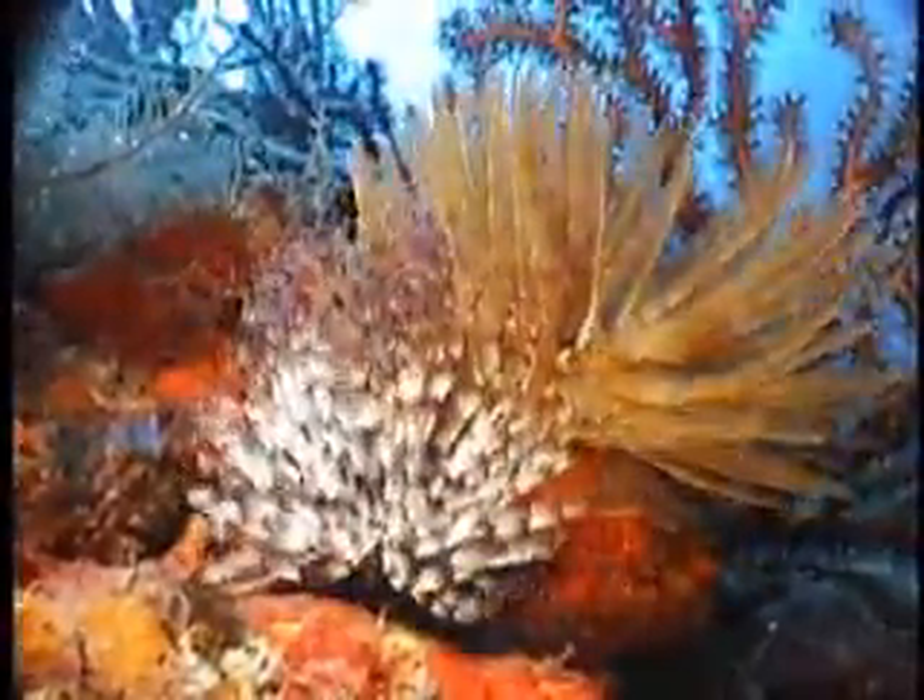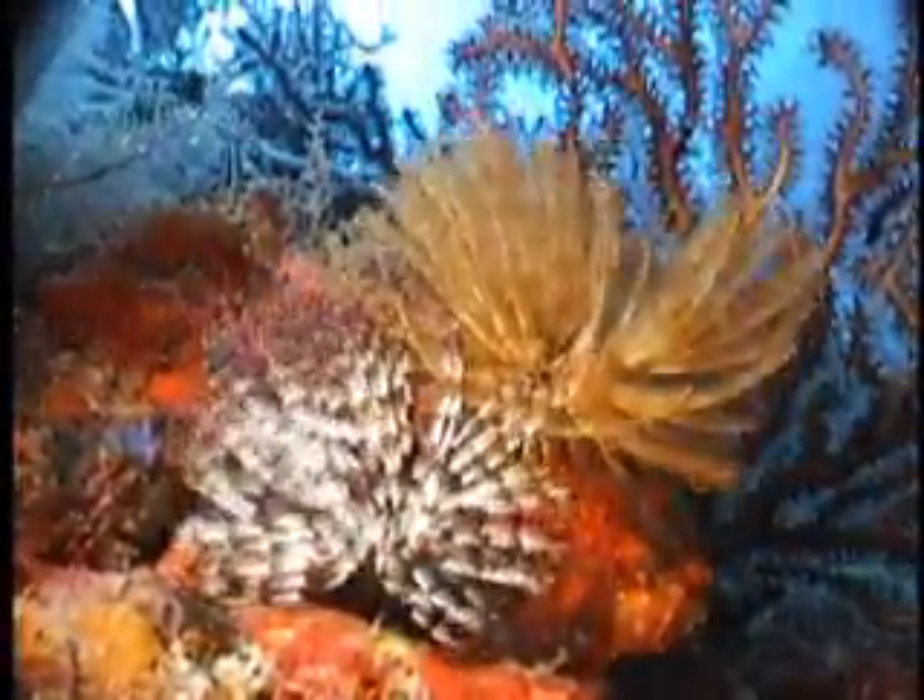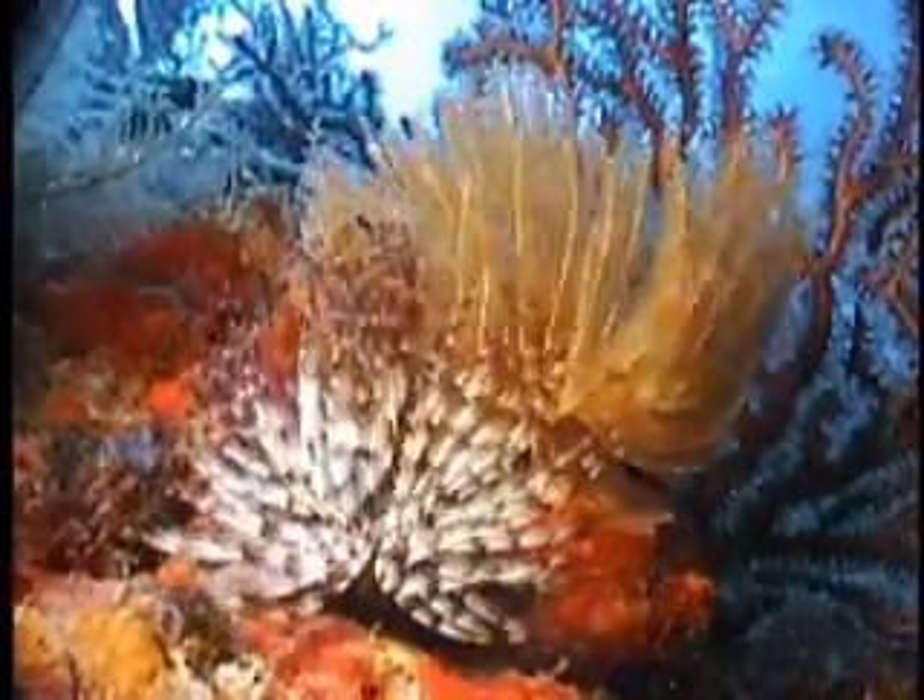We all know how calm and relaxing watching underwater life can be. It soothes, calms, and yet at the same time can energize.